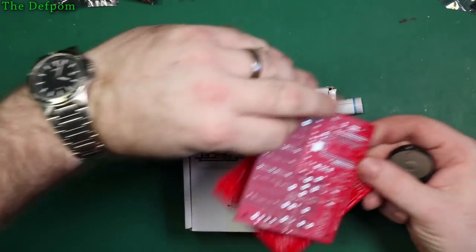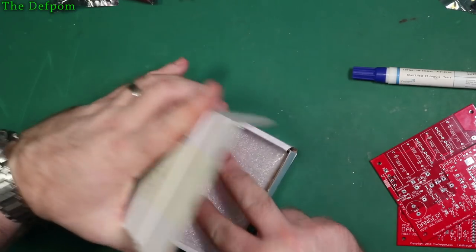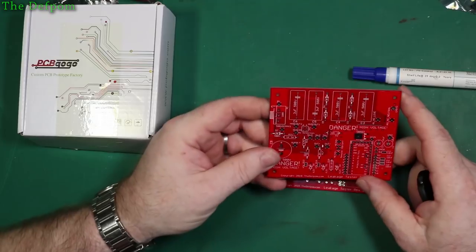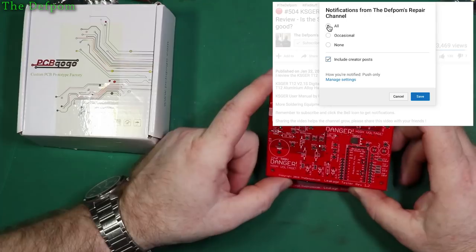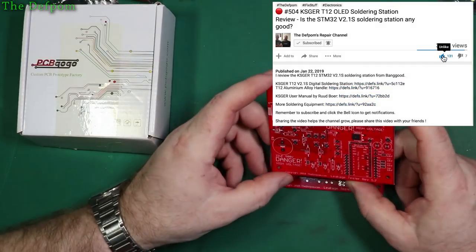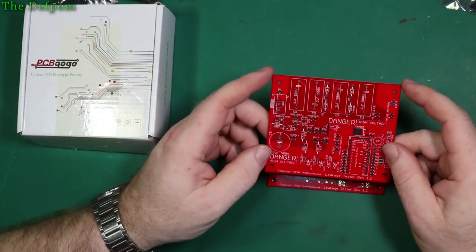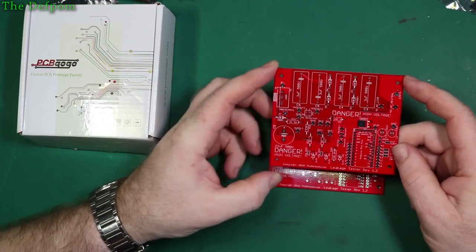So these are the actual boards. I ordered 10, and I've got 11 — as often happens you get an extra one or two. Obviously they make extras when producing them in case of any errors. Now these arrived actually very quickly indeed. I approached them on Thursday, sent them the files, PCBs were organized on Friday, and these arrived on Wednesday — about four working days from the time I actually ordered them.